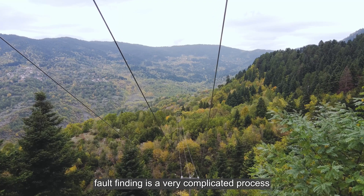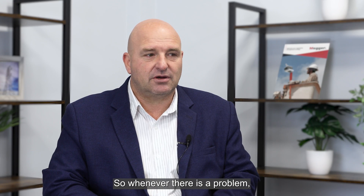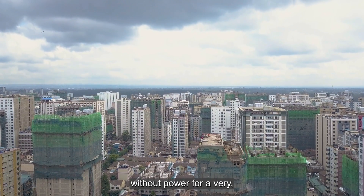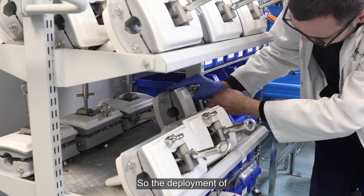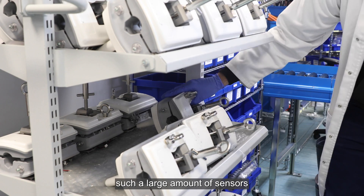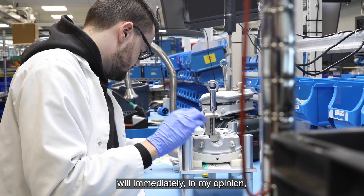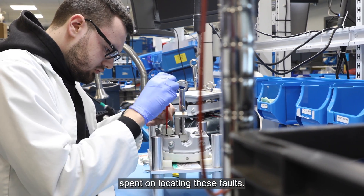Managing a grid that size in that environment is not easy. Fault finding is a very complicated process which can take days to do, so whenever there is a problem, people are sometimes without power for a very long period of time. The deployment of such a large amount of sensors that we're doing right now will immediately, in my opinion, reduce the amount of time spent on locating those faults.